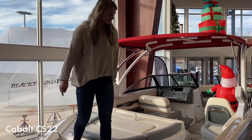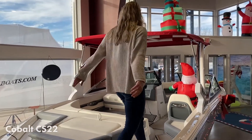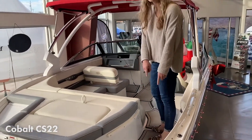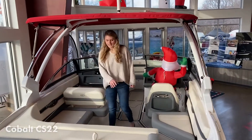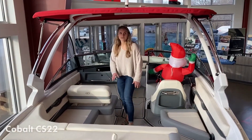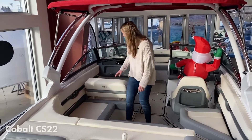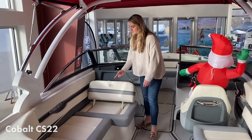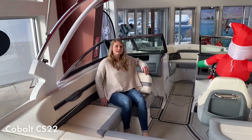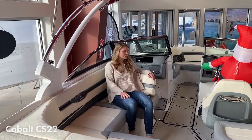Climbing into the boat, really awesome walkway here with snap-up sea deck flooring throughout. Come back here and we have an L-shaped bench, very cushiony, very comfy. The co-captain's chair also flips back, so if you want to sit back, more seating arrangements.